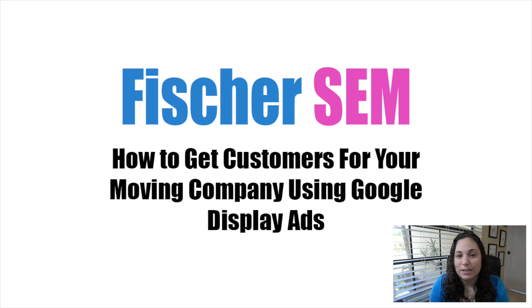Hi, my name is Erica Fisher and I'm a digital marketing consultant. Over the years I've managed several Google ad accounts for different moving companies. This can be a super competitive space as far as the Google Ads Network is concerned. While search campaigns can be super effective, they can be really expensive from a cost-per-click standpoint just because this is a super competitive space to begin with.